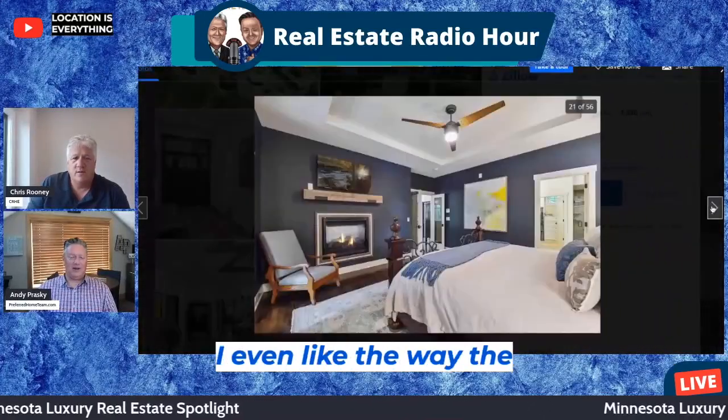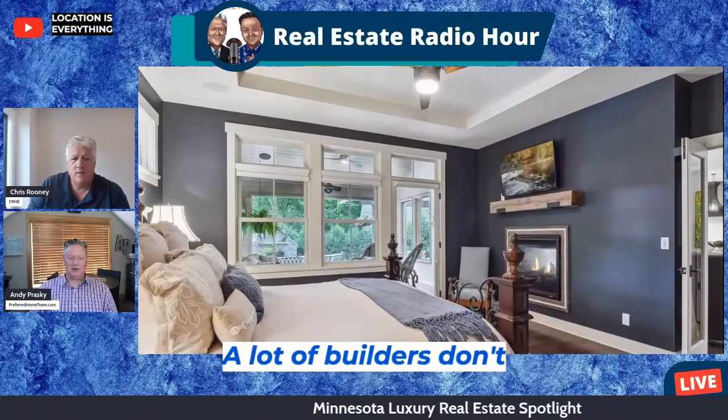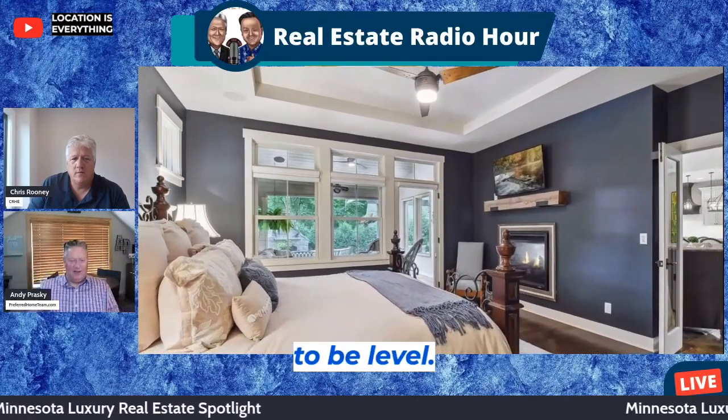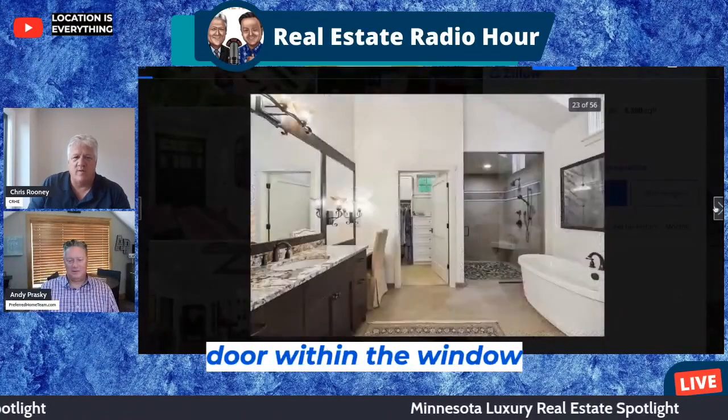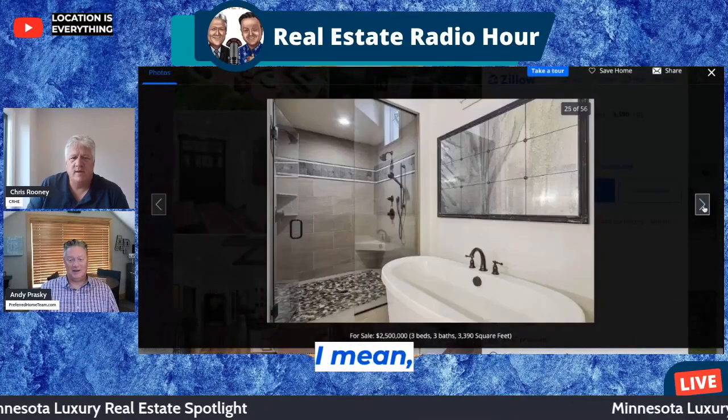I like the way the window trim is all lined up with the doors. To me that's nice — a lot of builders don't do that. The windows will be off by an inch. It forces everything to be level, and you incorporate the door within the window trim. Yep. It's a nice house, I'll give them that. Two and a half million down there.